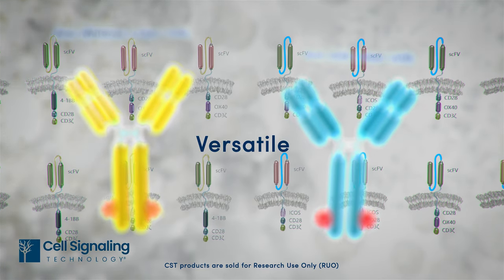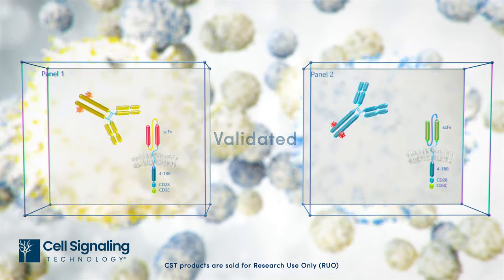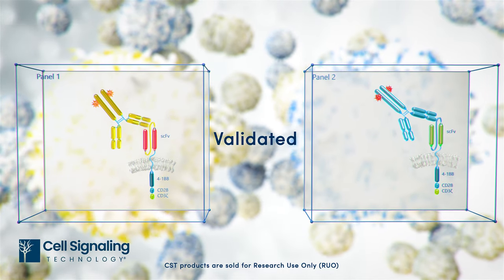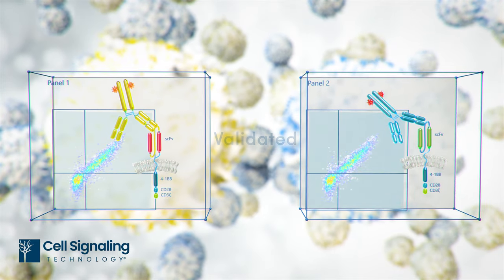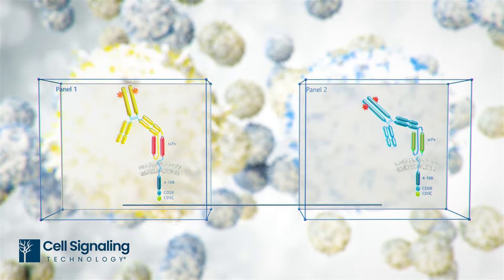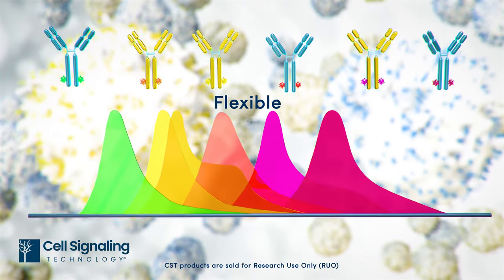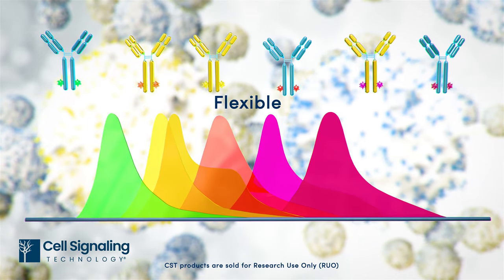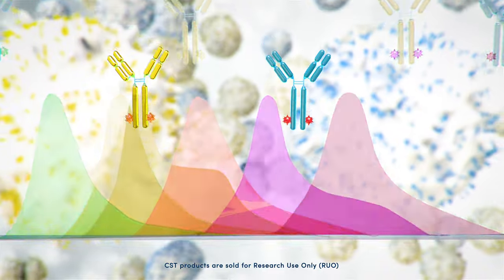These anti-linker antibodies can be used in any CAR T development project that incorporates these linker peptides. This eliminates the need to validate unique detection reagents for every new CAR, saving time and resources. Both clones are validated in flow cytometry to interrogate surface expression of CARs and are available conjugated to a variety of fluorophores or formulated carrier-free for seamless integration into existing multiplex panels.